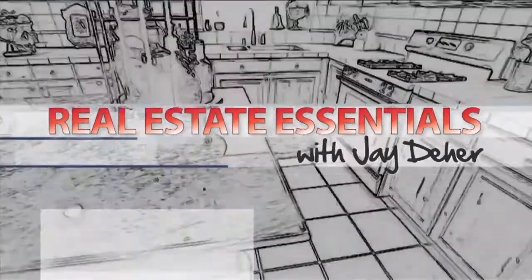I'm Jay Deer. I've been on top of Utah's real estate market for over 10 years. I will show you things about this market that you never knew.